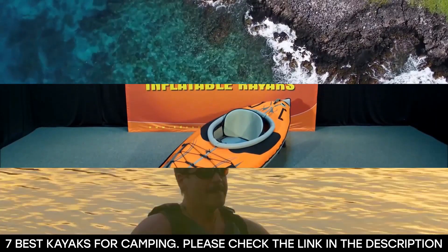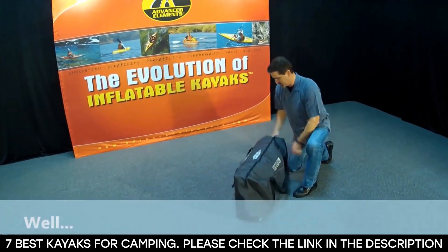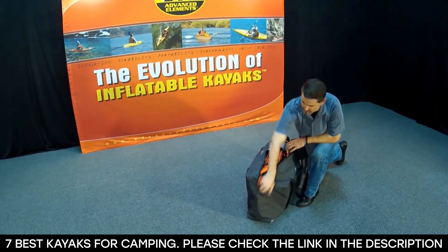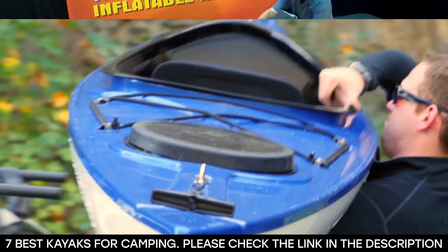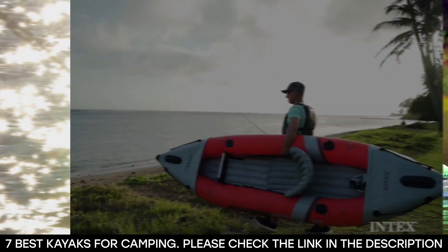No doubt kayak camping is an amazing experience. It allows you the privilege of exploring the open waters during the day and setting up camp by a beautiful bank at night. To make the most of each kayak camping trip, you need the best kayak for camping.